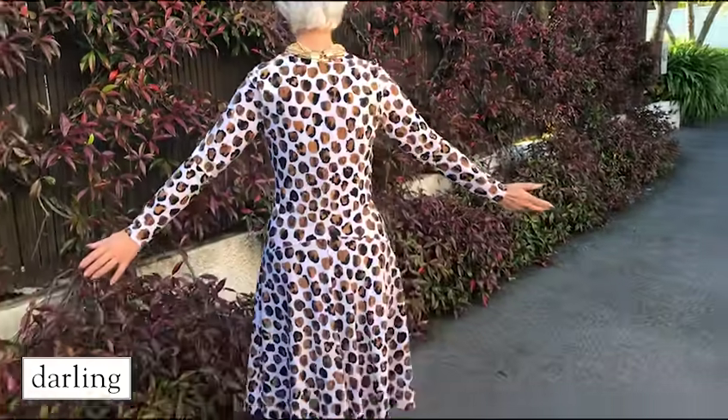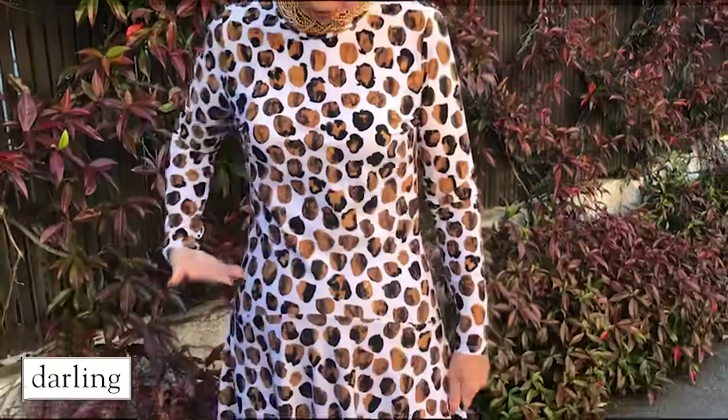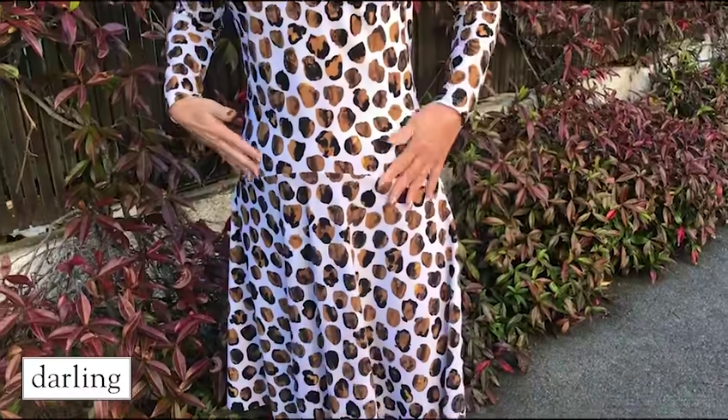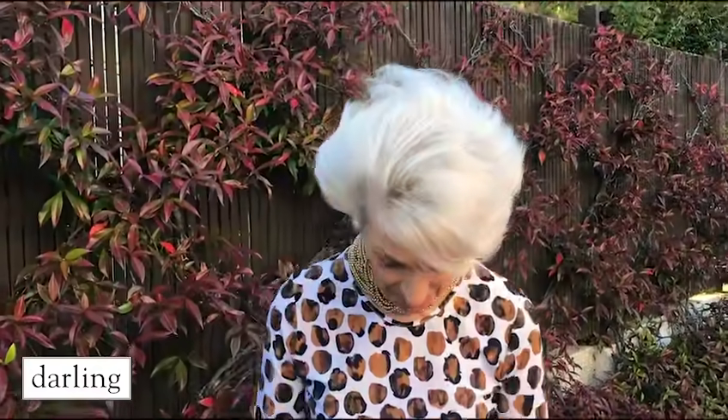I'm just going to show you this dress, which is beautiful. Long sleeves. Crew neck. It's got this detail through here which just covers up any tummy that you might have. And it's just an easy skirt for running around or sitting around.